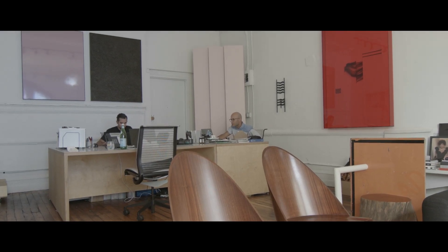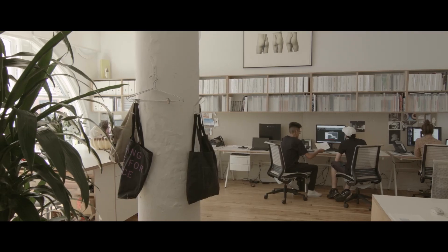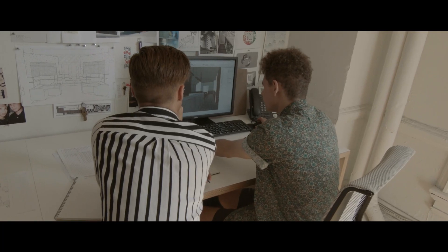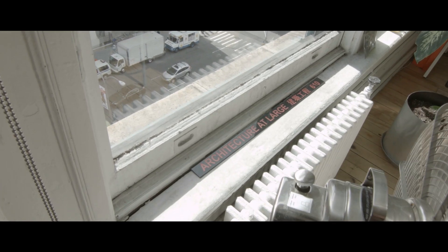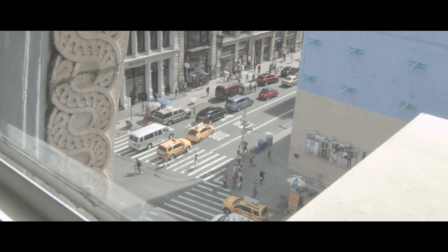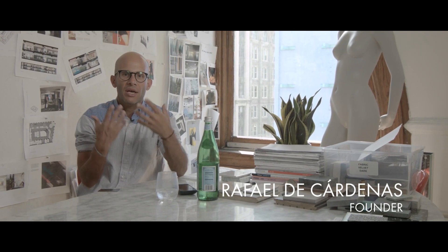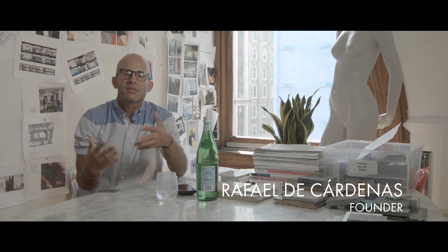I'm Rafael de Cárdenas and I'm an architect and designer in New York and just general dreamer. Our main interest is to sort of dazzle people and take them out of the normal path that they're in in their everyday life, and hopefully evoking a kind of emotional response to the spaces that they're in.